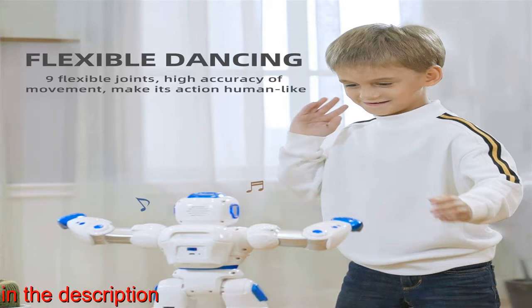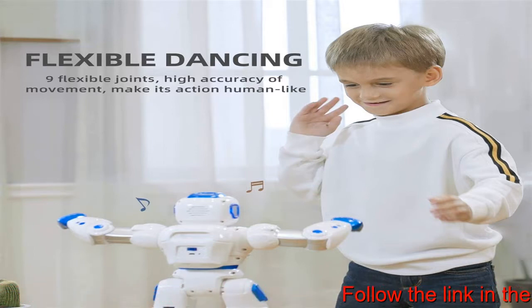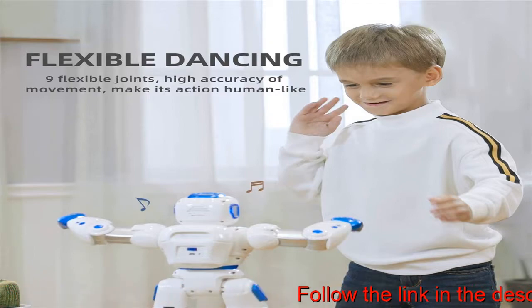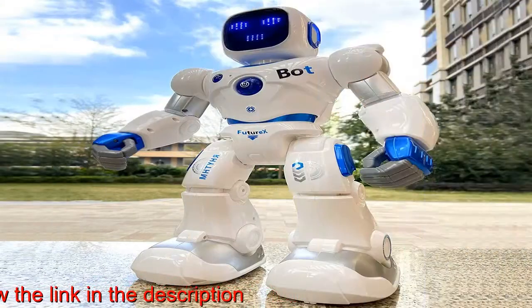Programmable — supports up to 50 action combinations, which can help children develop intelligence while bringing them unlimited fun. With the program, you can even design a space step dance.